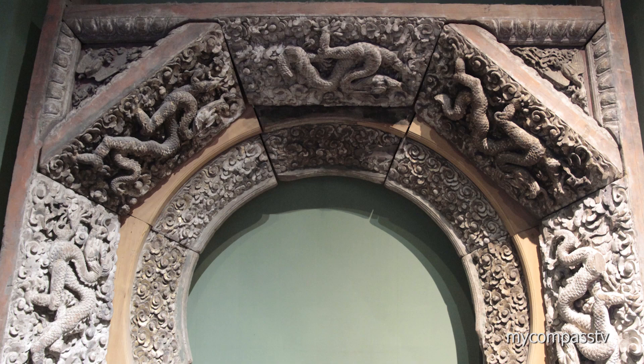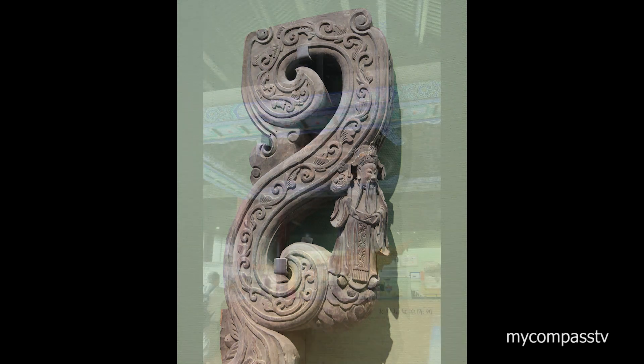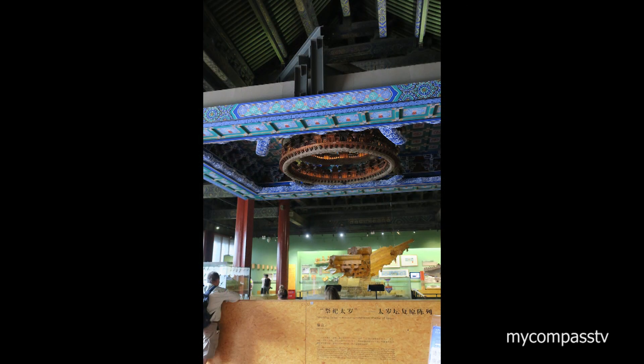This comprehensive museum contains astonishing examples of traditional Chinese architecture, with examples of construction techniques using wood, stone, and tile.